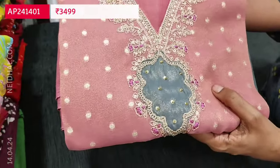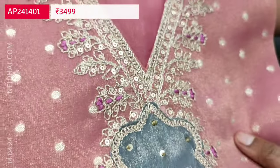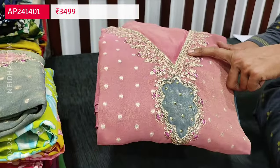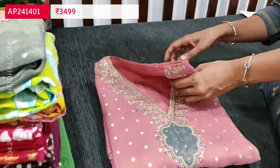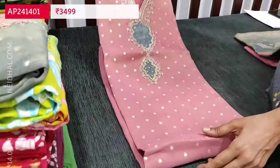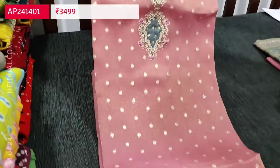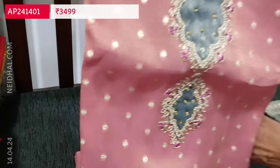This is a pure tissue organza silk in pastel pink with golden tint — a very fine and soft material. The V neckline features heavy zari and sequence work with a beautiful patchwork on the yoke. The fabric is pure tissue organza silk and comes in an attractive color combination. The front side has small zari buttas in a pink shade with golden tint, and you can see the shine of the material.